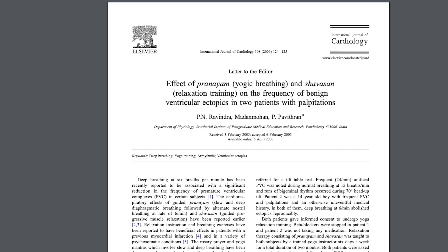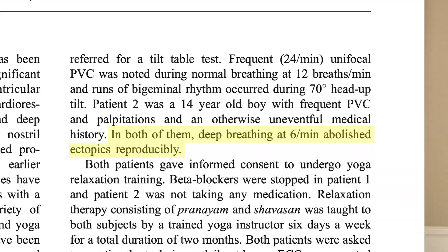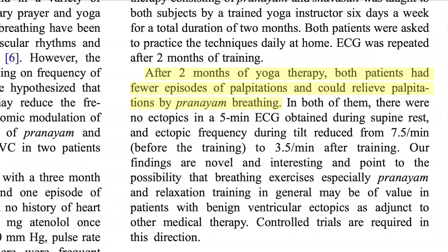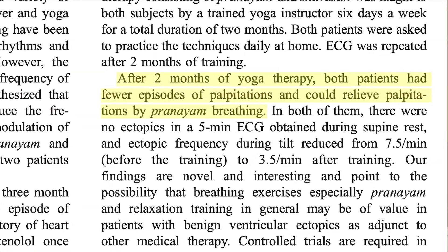Well first, let's look at this article from the International Journal of Cardiology. In this experiment, they had two patients who each had a history of frequent palpitations. Both patients were able to stop their palpitations by breathing at six breaths per minute. And after two months of relaxation training, both patients had fewer episodes of palpitations, and when they did experience palpitations, they were able to stop it by breathing at six breaths per minute.